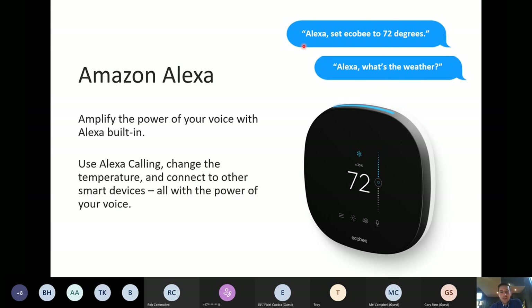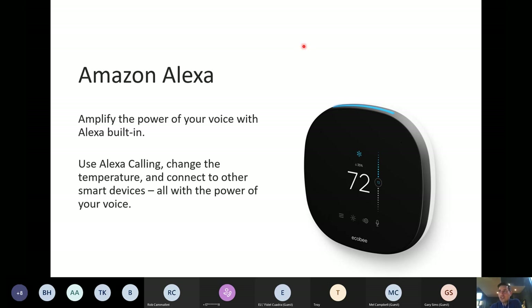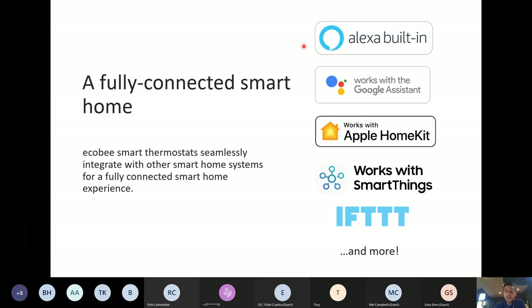Any questions on the Smart Home side of things? I know it's not something we talk about every day, but it's a big reason why people are going with Ecobee.